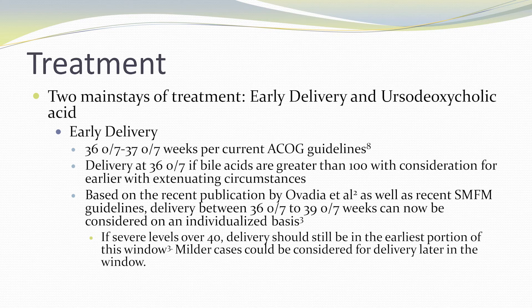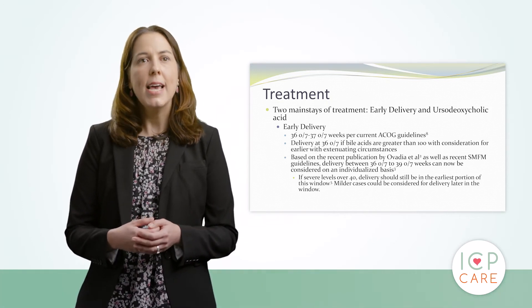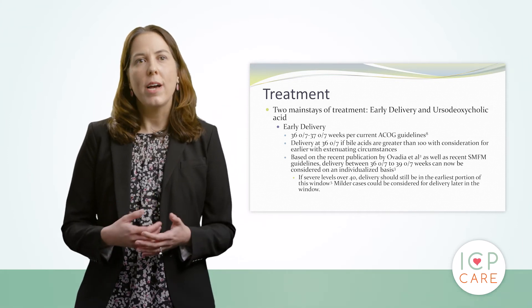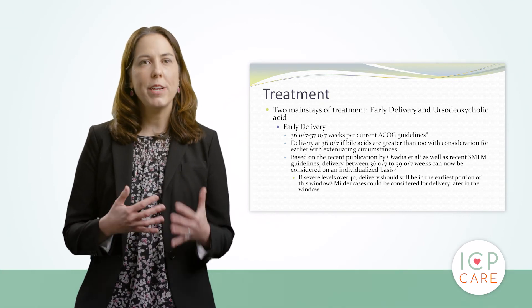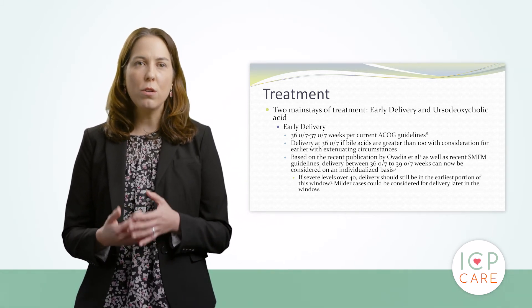In going through the treatment of cholestasis, there are two main mainstays of treatment. The first is early delivery. ACOG has recommendations for delivery between 36 and 0/7 and 37 and 0/7 weeks per their current guidelines, with delivery right at 36 and 0/7 weeks if bile acids are greater than 100. Recently in November of 2020, a publication by SMFM discussed changes in the delivery guidelines, and this window has now been changed to 36 and 0/7 to 39 and 0/7 weeks. This needs to be considered on an individualized basis with a discussion between patient and provider. If levels are severe — over 40 — delivery should still occur in the earliest portion of this window, and only milder cases should be considered for delivery later in the window.